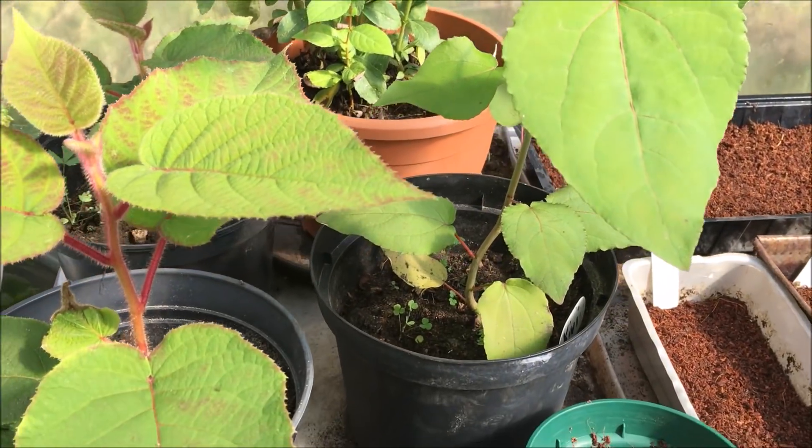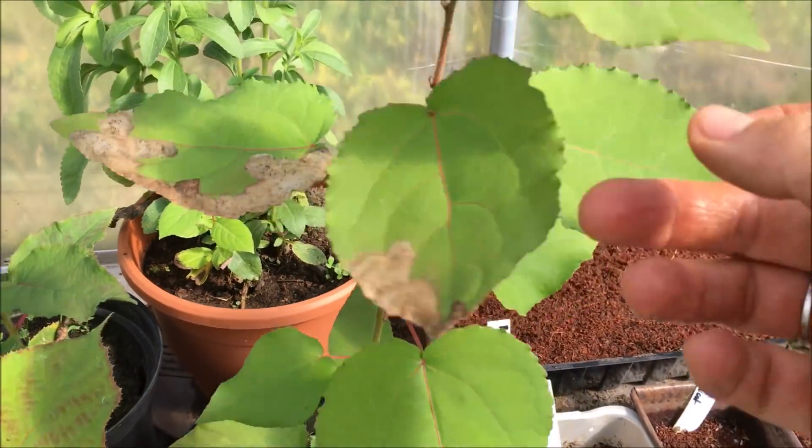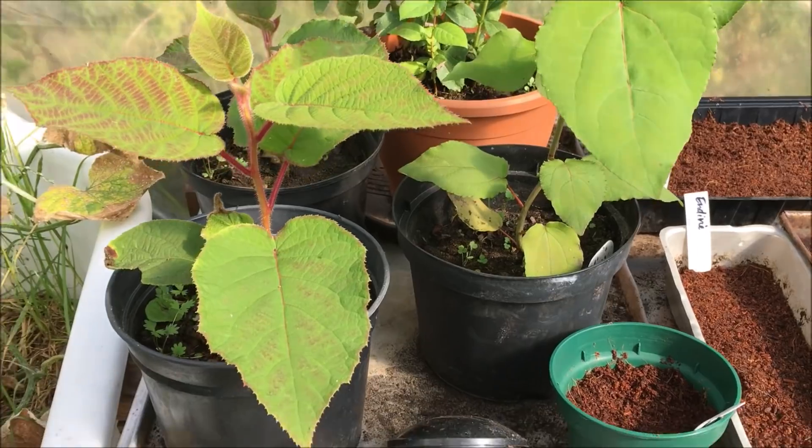Meine Kiwi-Sämlinge sind richtig gut gewachsen. Die habe ich im Frühling von einer Freundin geschenkt bekommen. Die muss ich jetzt noch umtopfen, damit die gut und sicher überwintern können.